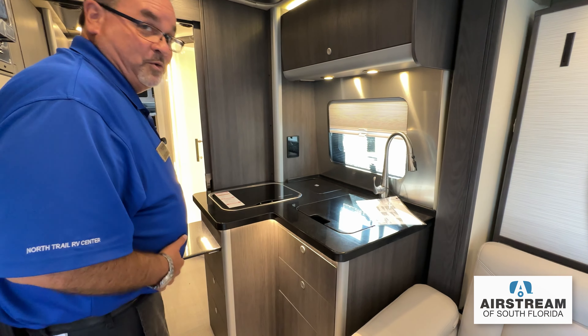One of my favorite parts about the Airstream Atlas is this residential-style bathroom. It gives you a nice stand-up, fully-enclosable shower with plenty of room to move around in, and a little separate toilet area. You've got a great sink vanity, and also a medicine cabinet with a lot of space.